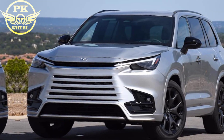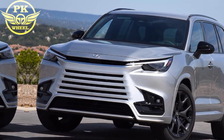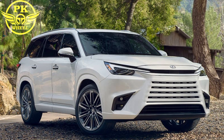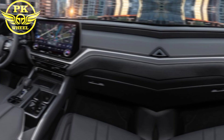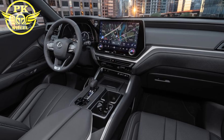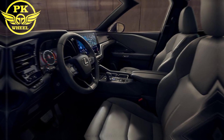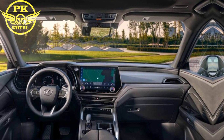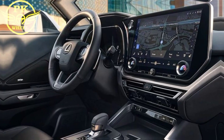The rear end is equally impressive with a spoiler and tail lights that wrap around the corners of the vehicle. Overall, the 2024 Lexus TX is a stunning SUV that is sure to turn heads. The interior is just as luxurious as the exterior — the cabin is spacious and comfortable with plenty of room for passengers and cargo.